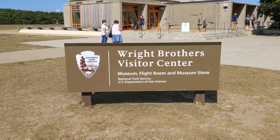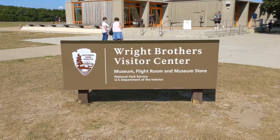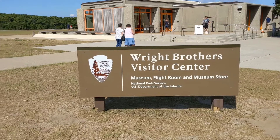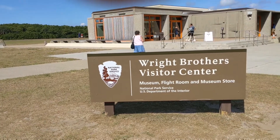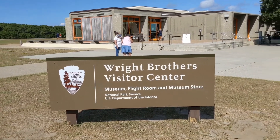We're able to use our VIP pass to get in for free, so that's a good thing. We're here on a beautiful day in the Outer Banks, basically in the Kill Devil Hills area of the Outer Banks.